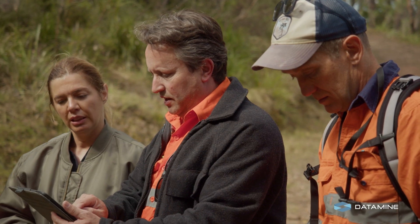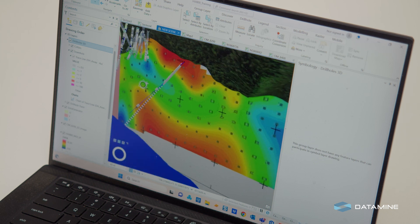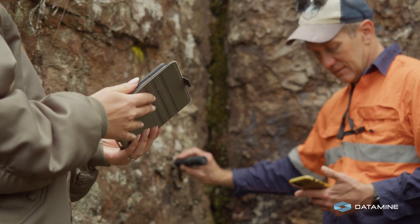PA Explorer is our geophysical platform. It allows you to bring in a broad range of geophysical data. You can also incorporate your geology and carry out all your interpretations.